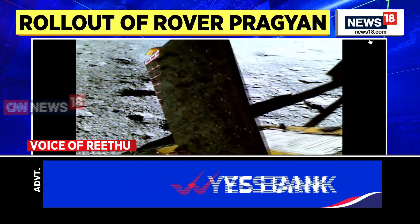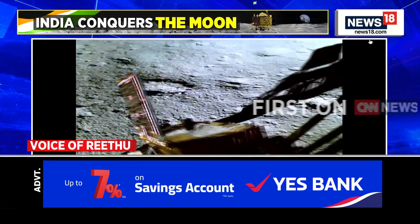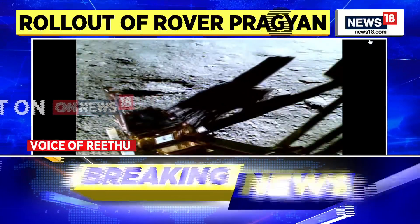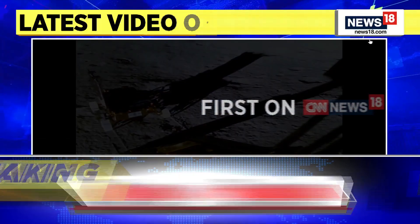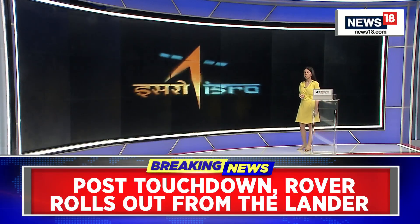The rover will also measure ions, protons, oxygen, hydrogen, and the level of ice that is present on the moon. As we know, it's called the dark side of the moon, but India is the first country to now explore the south pole of the moon. Let's show our audiences that video on the screen right behind us.